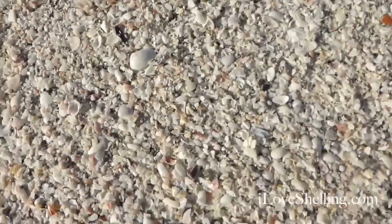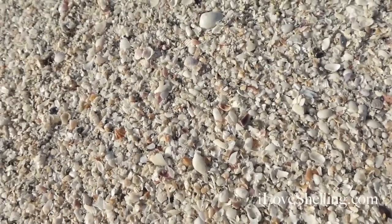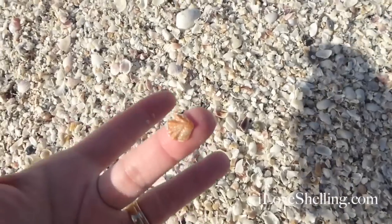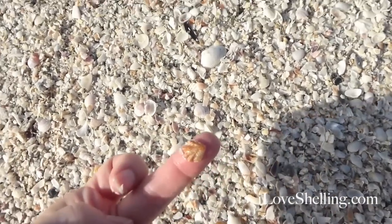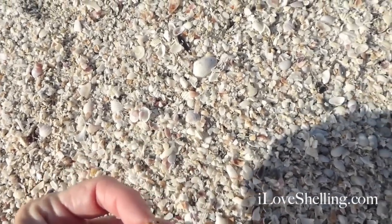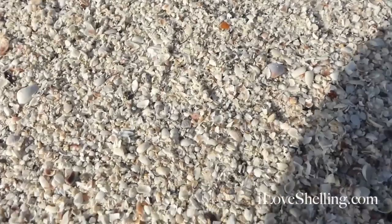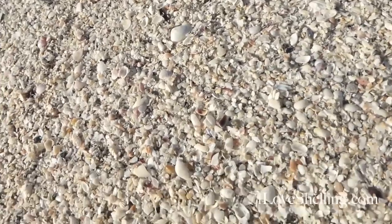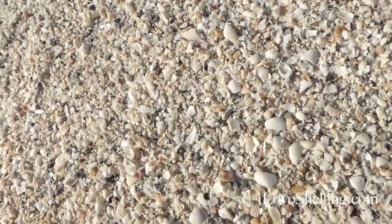This area is really interesting because I want you to see how many shell bits and little crushed shell we have here. Look at that sweet little kitten's paw. All kinds of really cool coquinas. This is the shell line in itself, and this is where you can find the little minis.